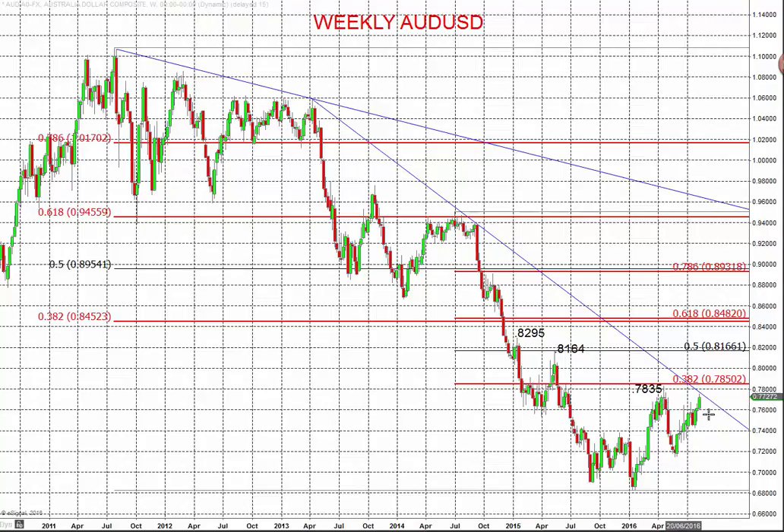it'll give us a reversal of this multi-month, multi-year downtrend line. That would certainly signify an intermediate term, more bullish tone — not just for August, but through September and maybe for the balance of this year. This has been Steve Miley, the market chartist on behalf of ForexTraders.com, and I wish you a great trading week.